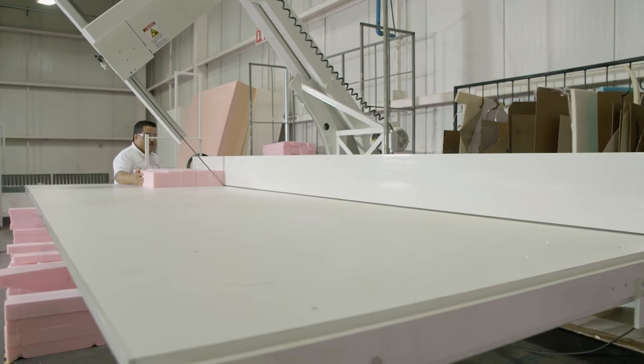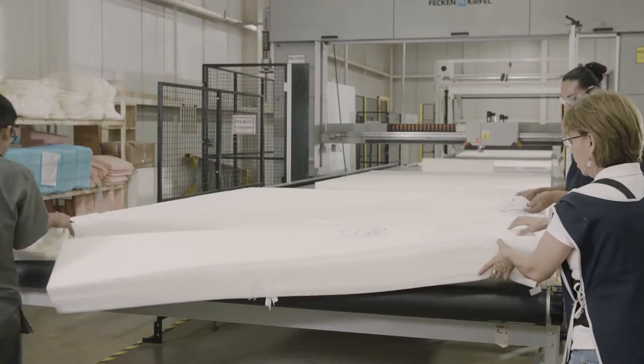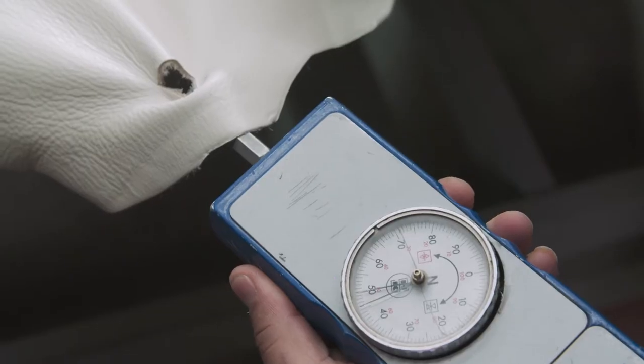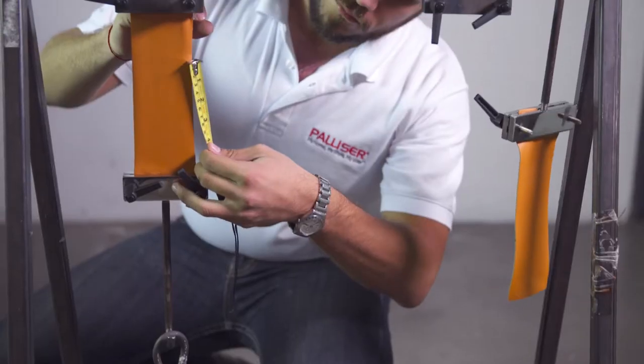We use high density, high resiliency foam, which is CertiPure certified foam. It has very low VOC emissions, and that's really for indoor air quality. Quality and testing is absolutely critical to us. Throughout the process, we'll take specific materials and our designs and put them through several series of different tests.